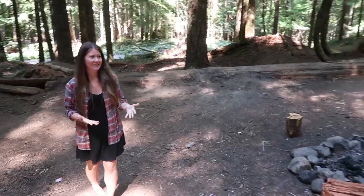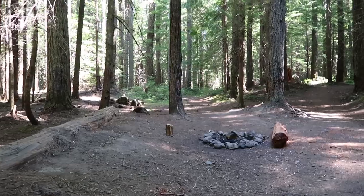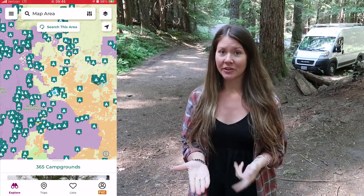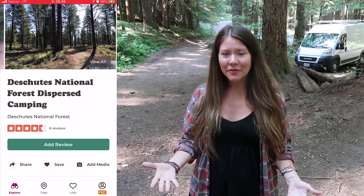Here's an example of what you can expect: a very nice, very large dispersed campsite with a fire ring and flat areas for pitching a tent or parking your vehicle. Some apps, like The Dirt, have an overlay feature where you can see the borders of BLM and US Forest Service land on the map in relation to your location. That means as you're driving, you can see that you're on BLM Land and there might be dispersed campsites around. Once you start looking out for these types of campsites, you'll see just how frequent they are.